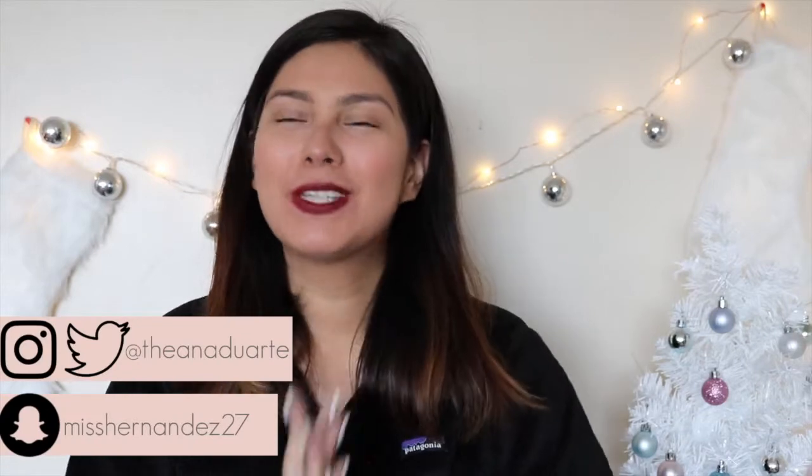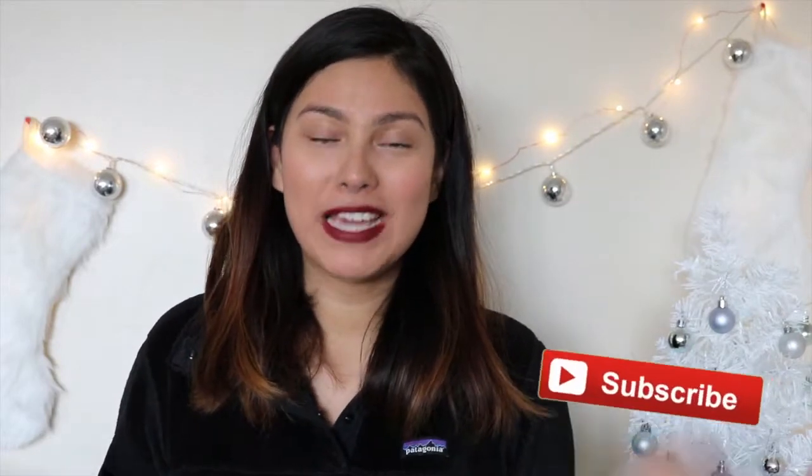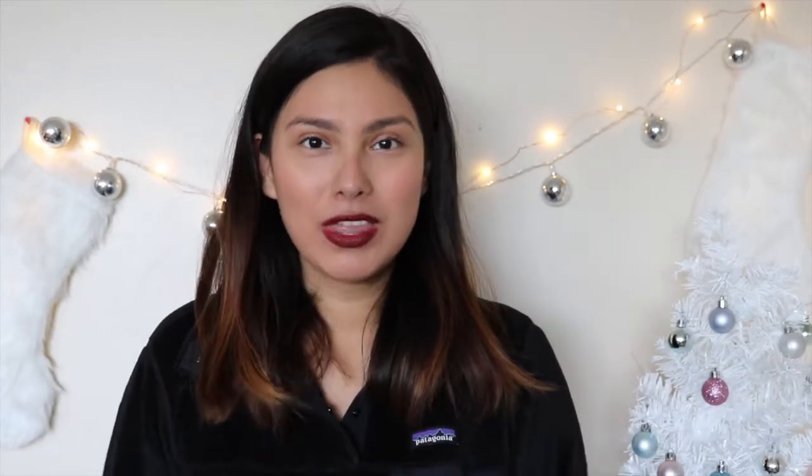Hey everybody, it's Anna and welcome back to my channel. Today I'm going to be doing a Black Friday haul and I am so excited because this officially marks the Christmas season. If this is the first time you're seeing my face, hi I'm Anna. I make videos every single week, so it would mean the world to me if you were to subscribe. Let's go ahead and get into my Black Friday haul.